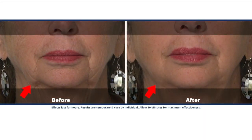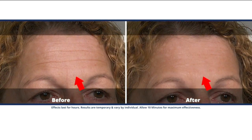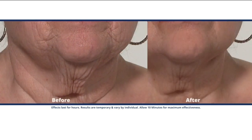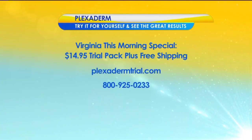We have about 15 seconds left, so tell us about the 10-minute challenge again. The 10-minute challenge — you're going to visibly reduce all those key signs of aging, Bill, and we're going to do it for just $14.95 plus free shipping. The only way to get that deal is to call the 1-800 number on your screen. There's also more information at plexidermtrial.com. Good seeing you again, pal. Now's the time for everyone to try Plexiderm and take the 10-minute challenge for yourself — enjoy Plexiderm today for just $14.95 with free shipping. Visit plexidermtrial.com or call 800-925-0233.